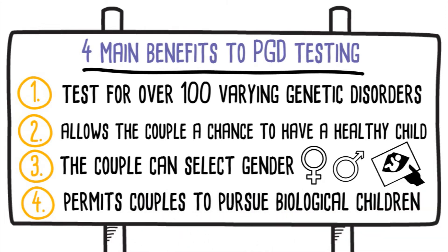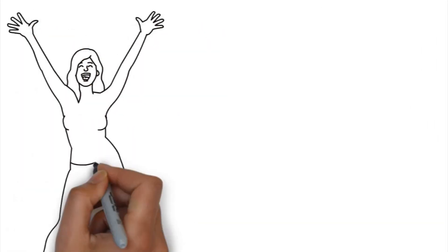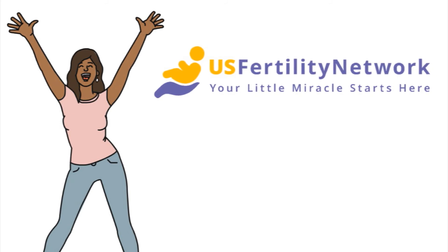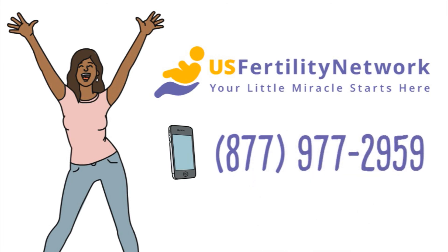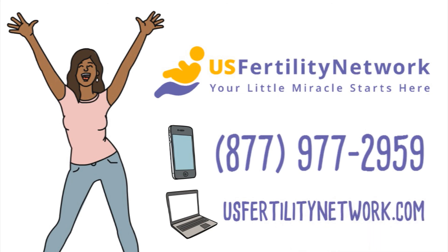If you or a loved one is in need of first-rate help achieving your fertility goals, let U.S. Fertility Network help you at one of our convenient nationwide locations. Call us today at 877-977-2959 and visit usfertilitynetwork.com. We create families every day and our success is measured in birthdays.